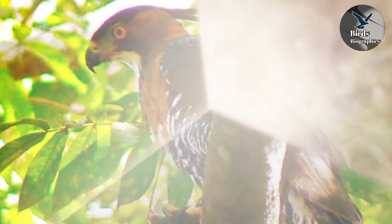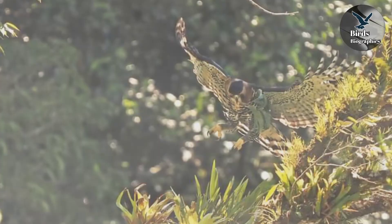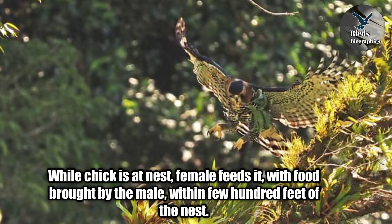The female lays only a single egg; incubation lasts about 44 to 48 days and is carried out by the female. While the chick is at the nest, the female feeds it with food brought by the male within a few hundred feet of the nest. The male gives the food to the female but does not feed the chick directly.